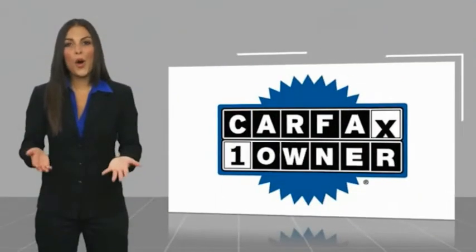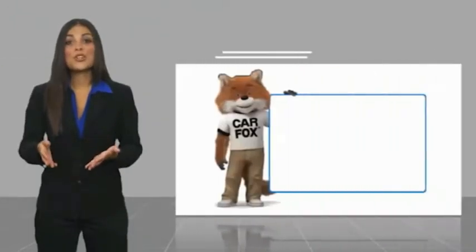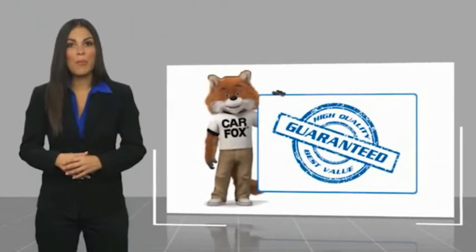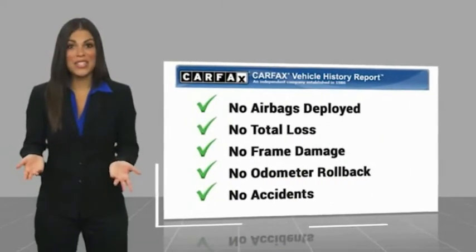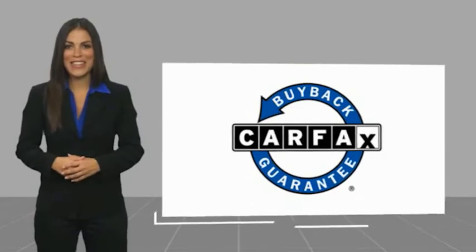This is a one owner vehicle with a Carfax vehicle history report. Be sure to find a complimentary copy of this report online or contact the dealership. This vehicle qualifies for the Carfax Buy Back Guarantee. Located in Brooklyn, Georgia.